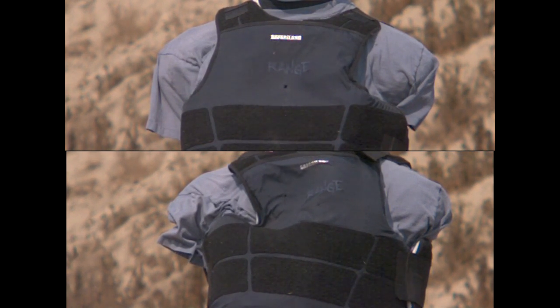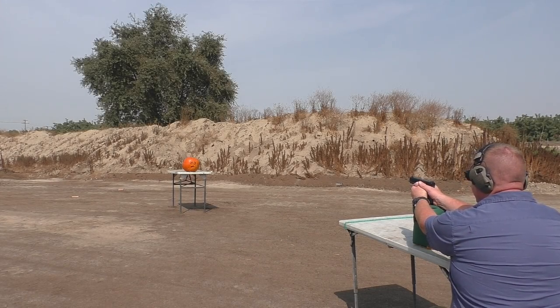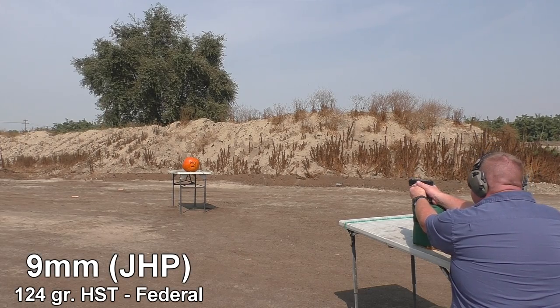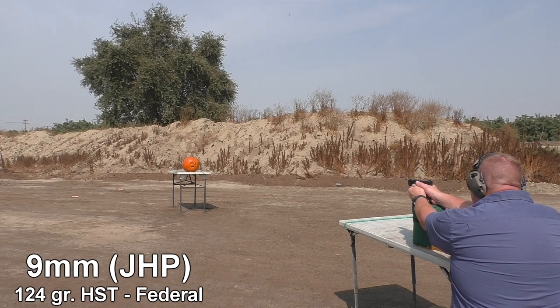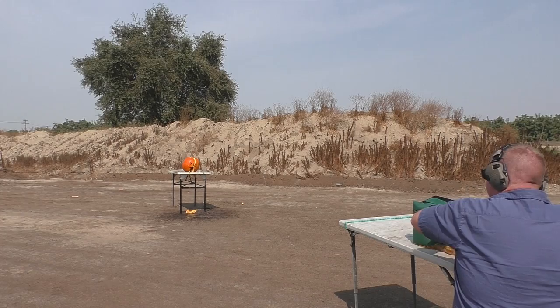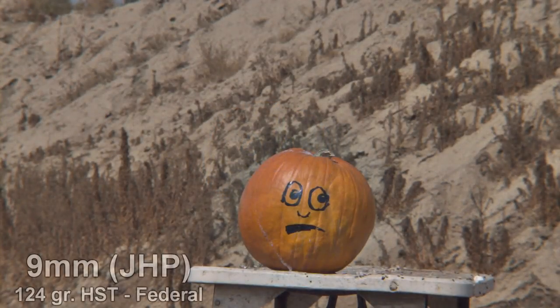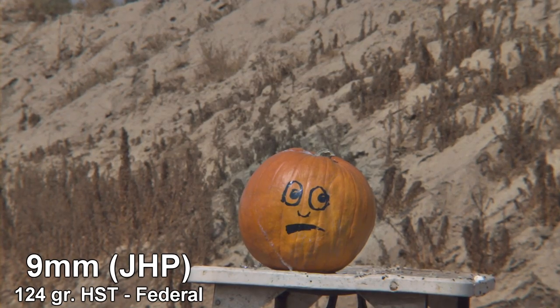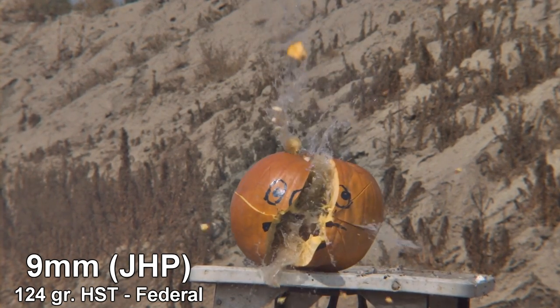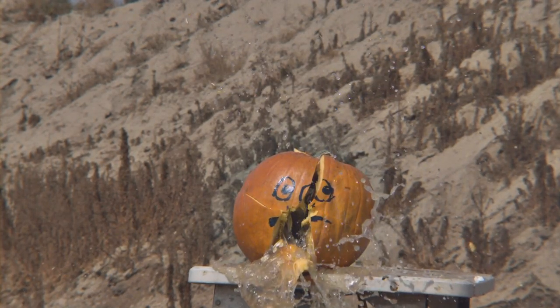It would have been really interesting to see how their F5 solid copper bullet would have performed against the vest, but I think they forgot to send us a box of the F5s to demonstrate. Let's see what a 9 millimeter does to a pumpkin. The 9 millimeter jacketed hollow point actually did quite well against our water-filled pumpkin — it created a lot of hydrostatic shock, which just ruptured the pumpkin.